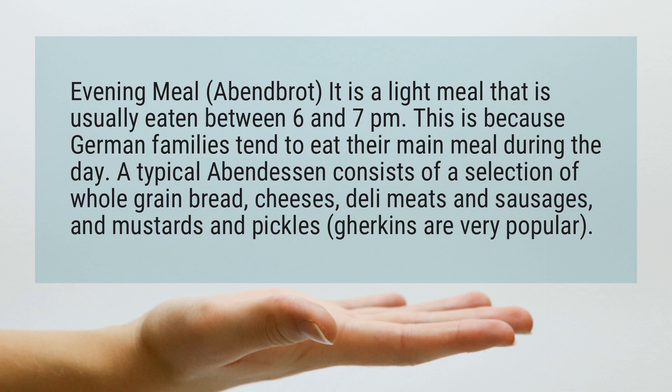A typical Abendessen consists of a selection of whole grain bread, cheeses, deli meats and sausages, and mustards and pickles — gherkins are very popular.